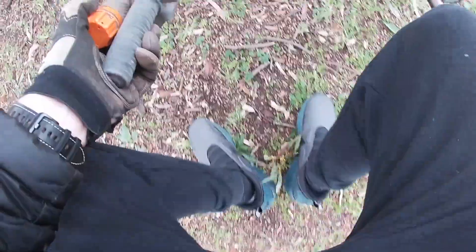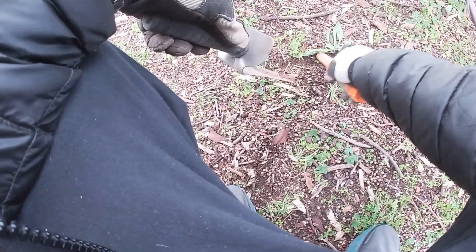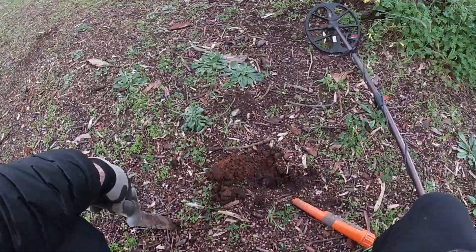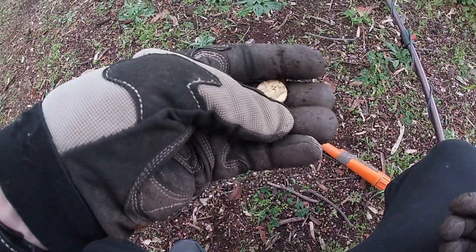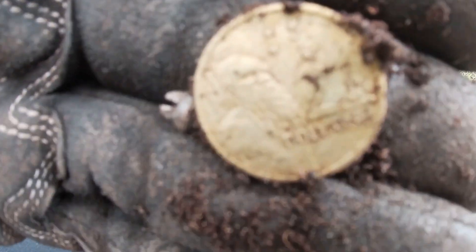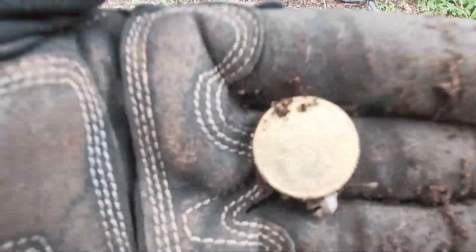Probably another bottle top, but we'll have a look. That's better — Aussie $2 coin, 2001.